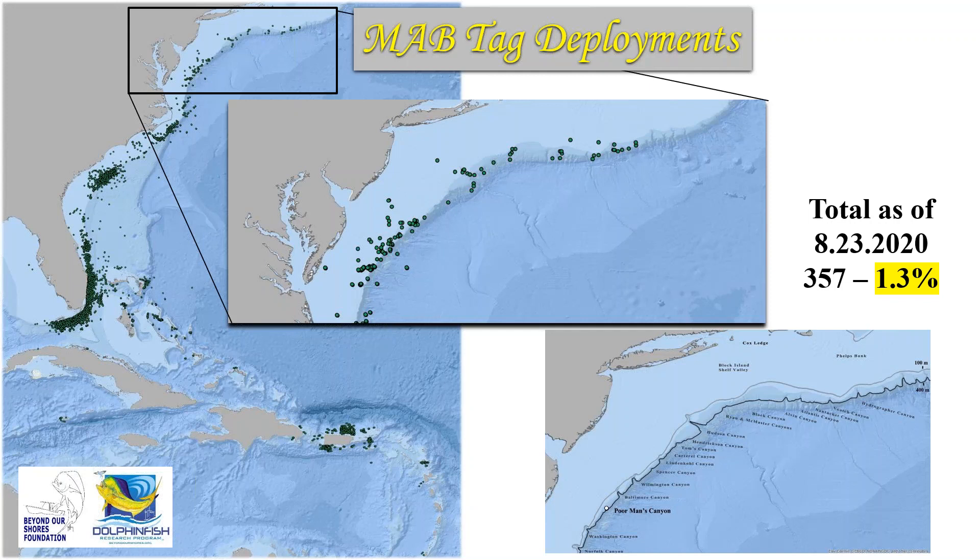Breaking down the Mid-Atlantic Bight, most tags have been deployed north of Delaware — from Wilmington Canyon up to south of Phelps Bank. South of Delaware toward Virginia Beach, there are just 115 deployments. There are really interesting dynamics within this fishery in these canyons — another 74-pound fish was caught in Poor Man's Canyon just a couple weeks ago, the third over the last 12 months in that very canyon.